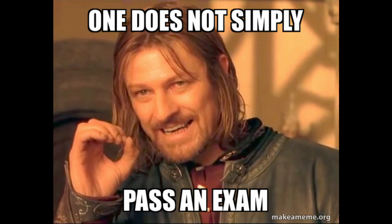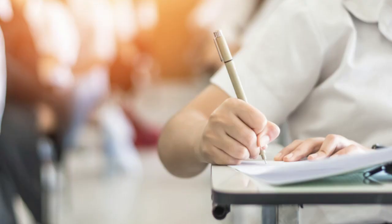Tip number one is don't underestimate the challenge. The NEBOSH National General Certificate no longer involves an invigilated closed book exam where you'd turn up to an examination centre without any notes or materials — that was the thing that tended to scare most people who took the course.